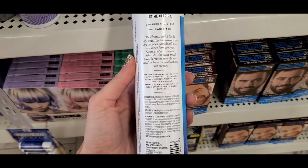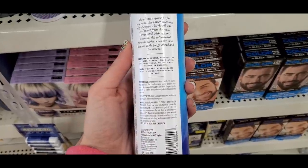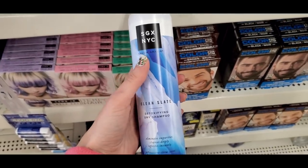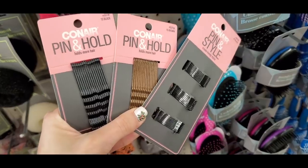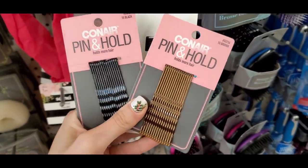This video is a compilation of literally two months' worth of shopping, so sorry if this is old news, but I want to show you guys everything I found. I'm going to start uploading these more frequently. I found some Conair bobby pins — they had long ones, shorter ones, and different colors.